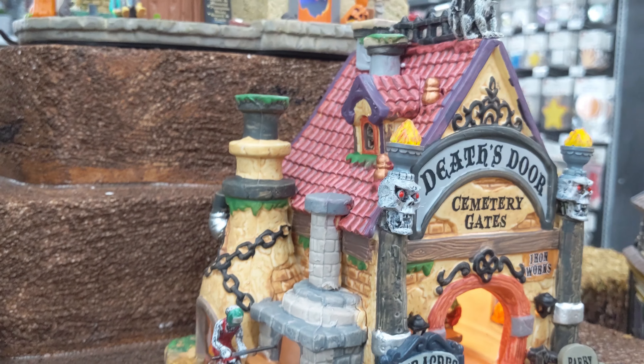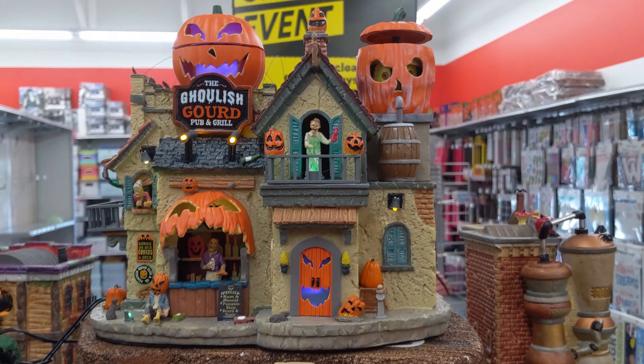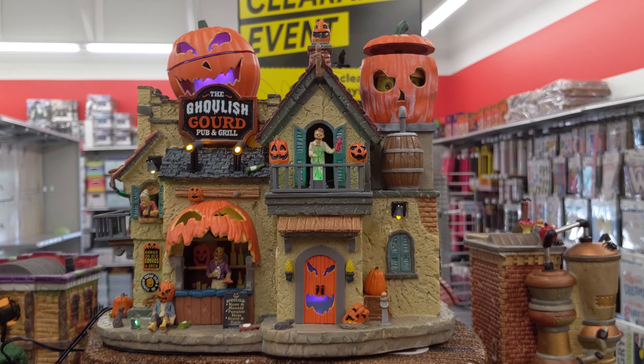We have the Death Store Cemetery Gates. This is pretty neat — back to that medieval theme. You have that guy inside there working.